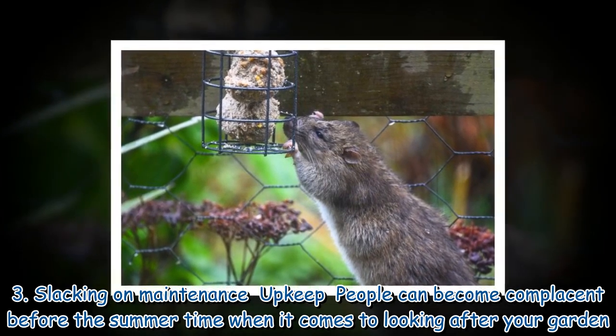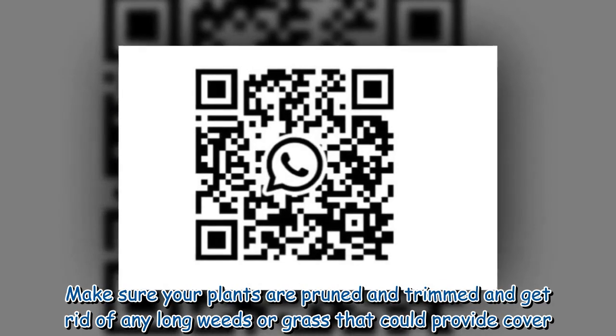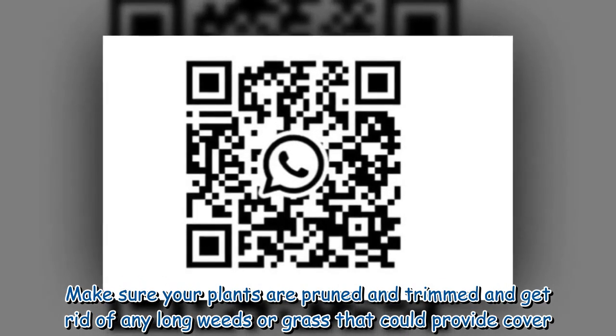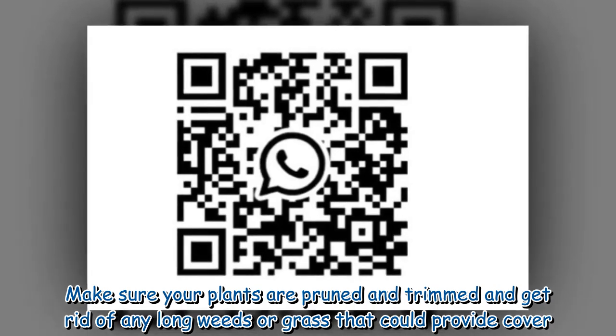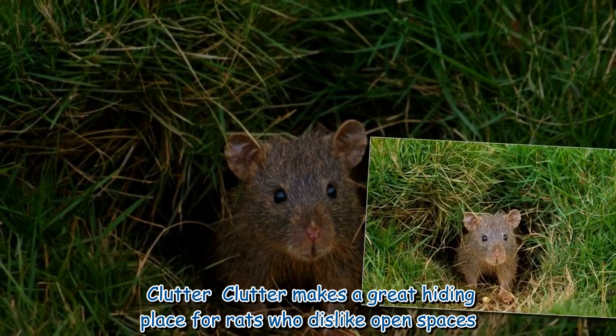3. Slacking on maintenance upkeep: people can become complacent before summertime when it comes to looking after their garden. Make sure your plants are pruned and trimmed, and get rid of any long weeds or grass that could provide cover for rats.